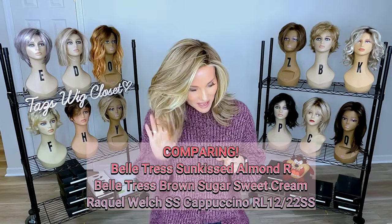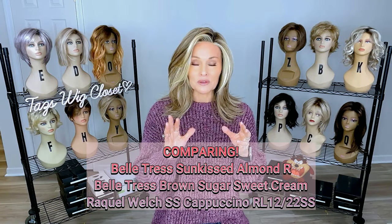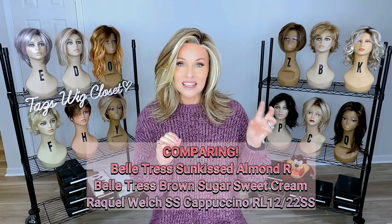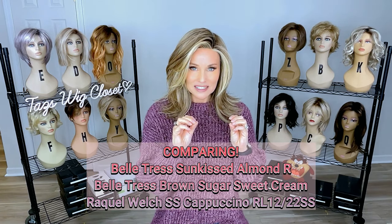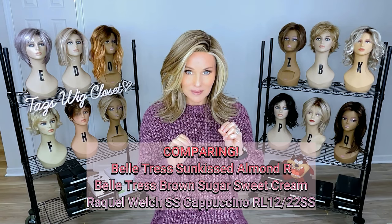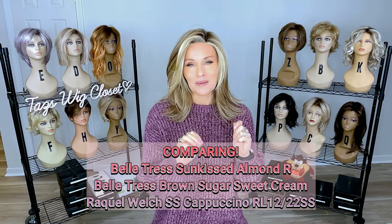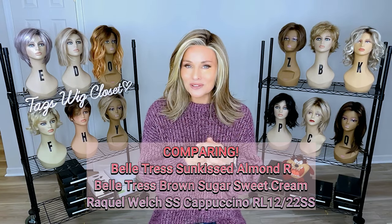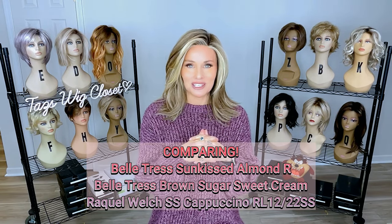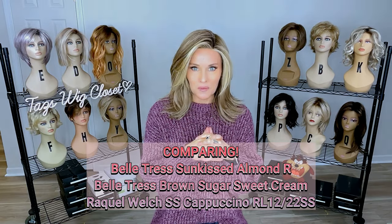We have seen this new Chloe by Belle Truss — I have a full review out there — this is in the color Sunkissed Almond R. I want to show this next to Brown Sugar Sweet Cream in the Cafe Collection by Belle Truss, a favorite of so many. We're also going to compare that to the Shaded Cappuccino by Raquel Welch. You won't want to miss it.